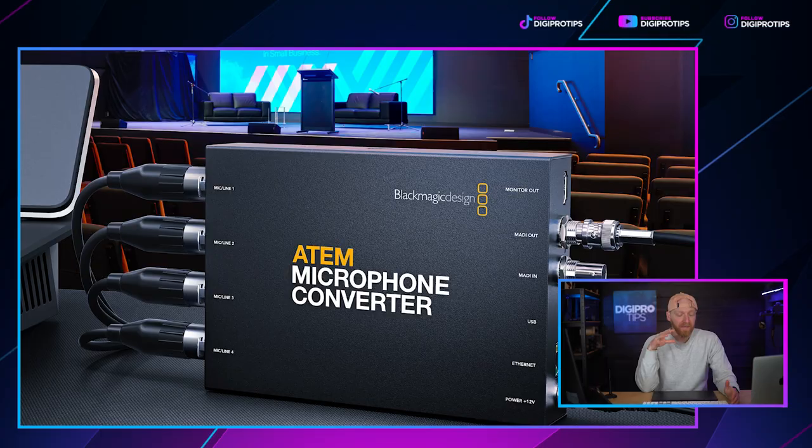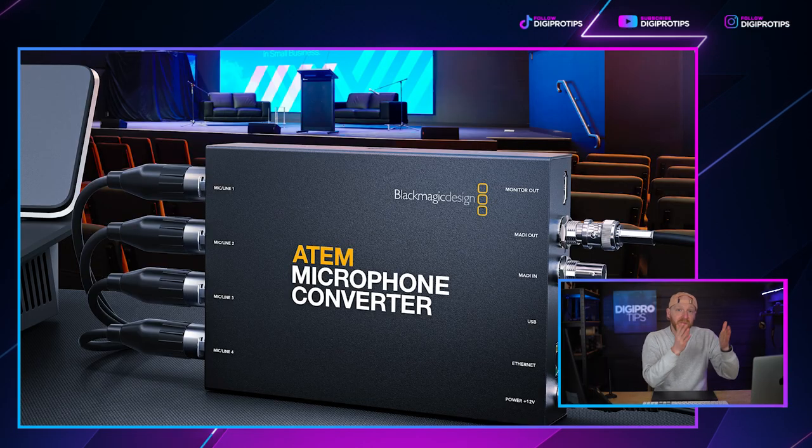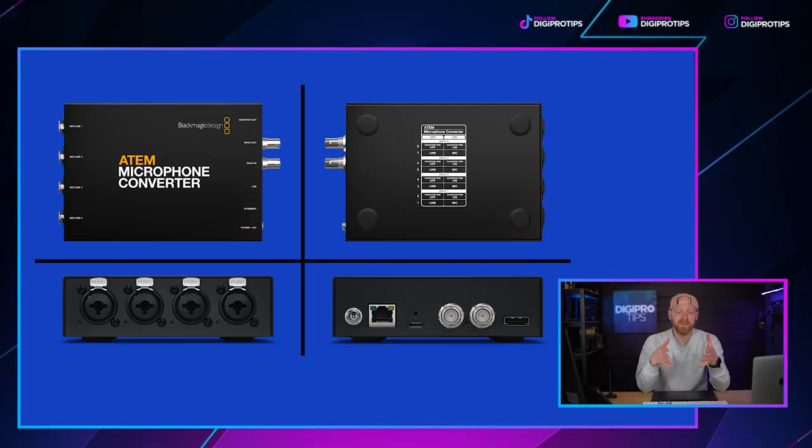On to the final piece of Blackmagic news: the Blackmagic ATEM Mic Converter, announced alongside everything else. It allows you to have MADI digital audio inputs into your system. The device has four XLR analog inputs on one side and MADI digital audio output on the other, meaning you can connect more than two XLR inputs into this converter. It converts those to digital audio for you to then connect to your switcher, giving you many more channels than just the two XLR inputs on the back of the ATEM.